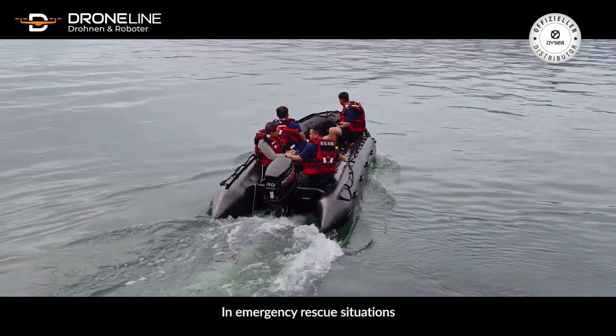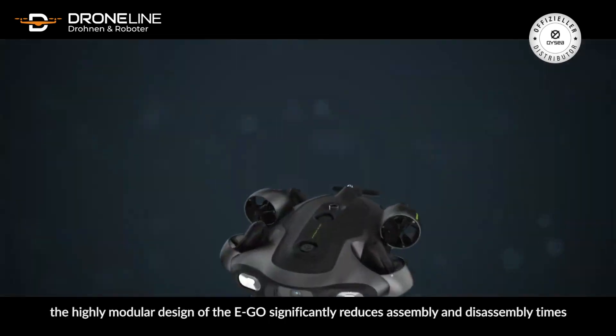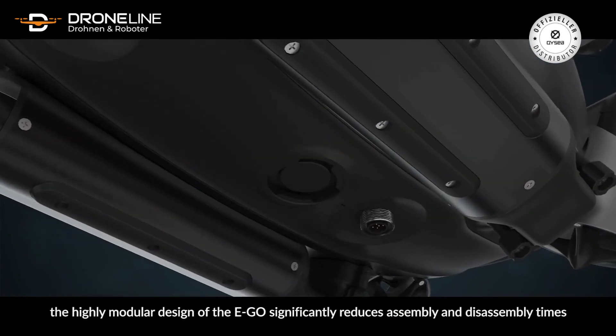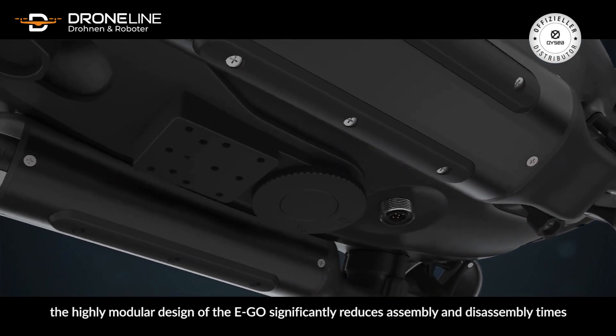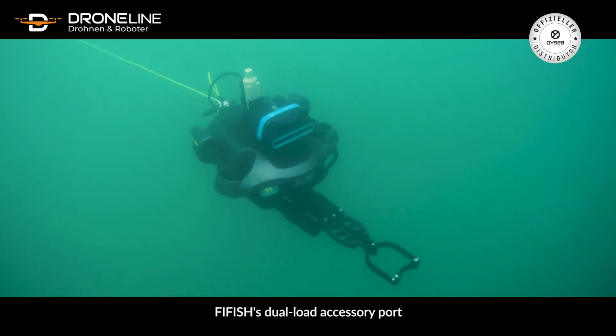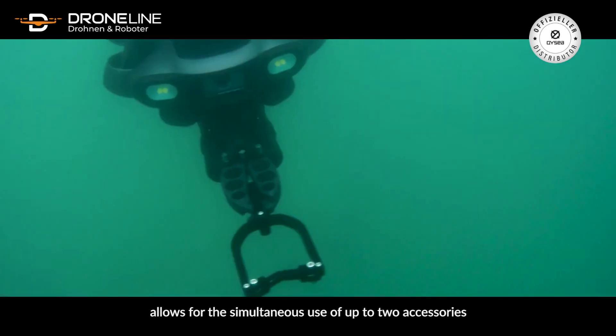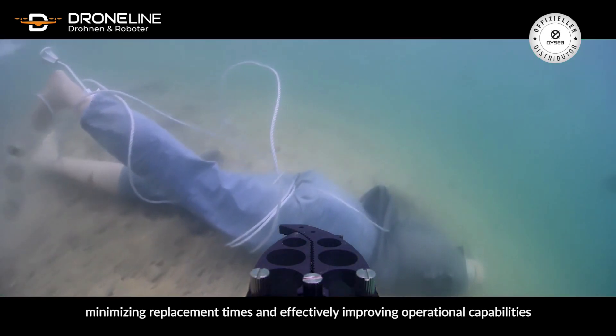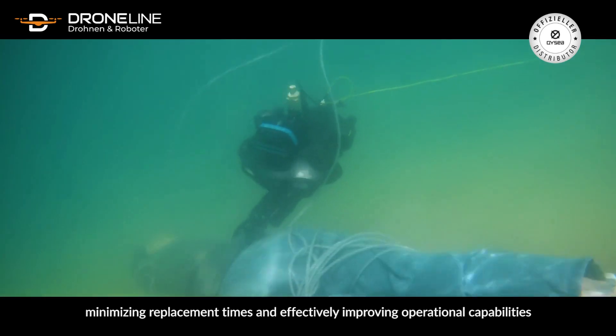In emergency rescue situations, the highly modular design of the Ego significantly reduces assembly and disassembly times. Five Fish's dual load accessory port allows for the simultaneous use of up to two accessories, minimizing replacement times and effectively improving operational capabilities.